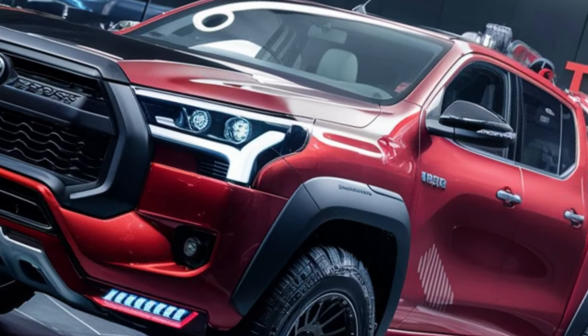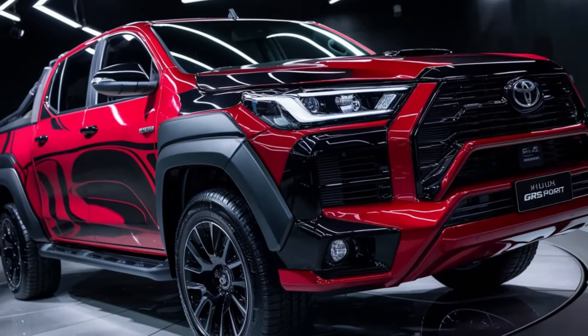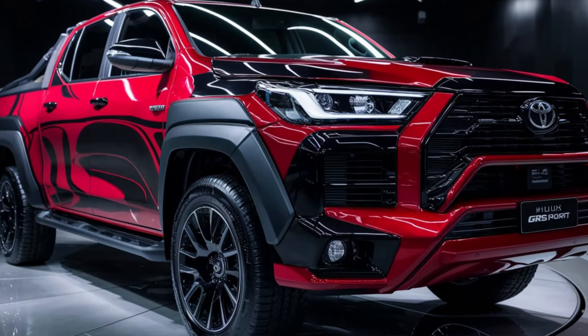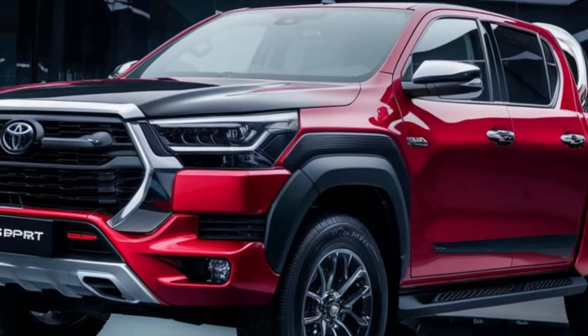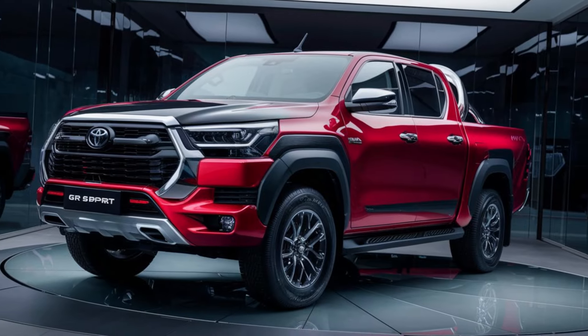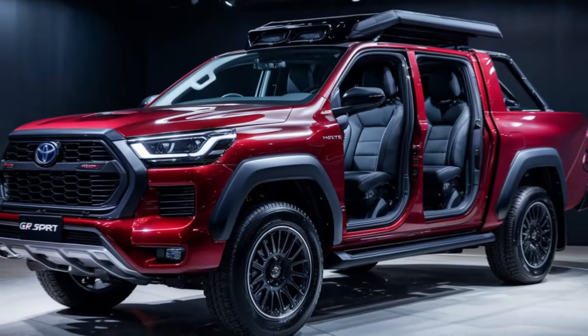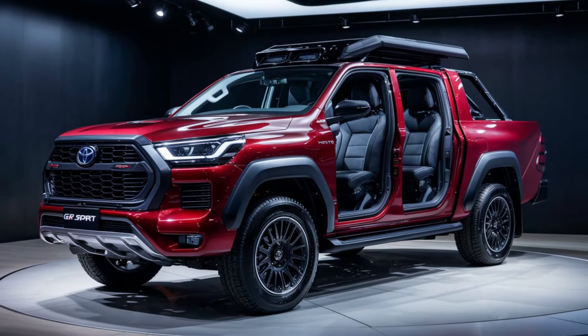Release date and price: the Toyota Hilux GR Sport 2024 is expected to hit the market in late 2023. Pricing starts at around $50,000, making it an attractive option for those seeking a sporty and capable truck. Stay tuned for more updates on availability and customization options.